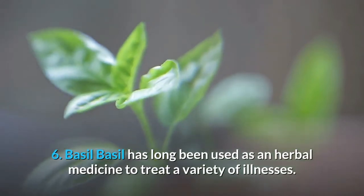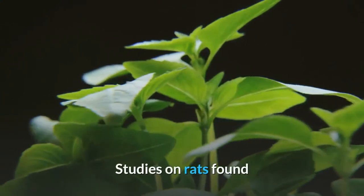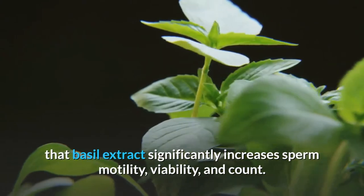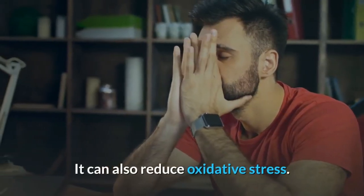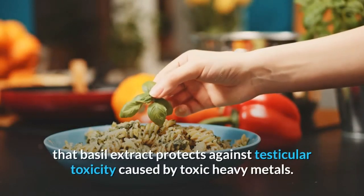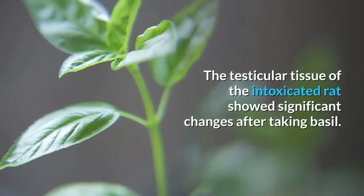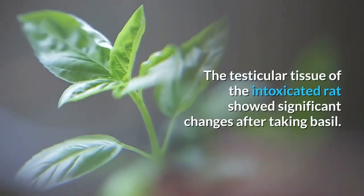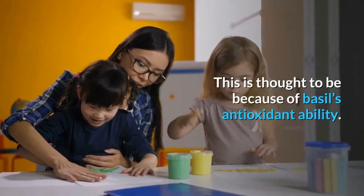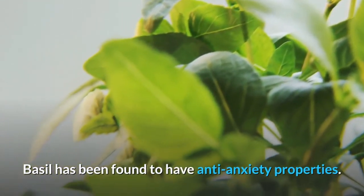Number six: basil. Basil has long been used as an herbal medicine to treat a variety of illnesses. Studies on rats found that basil extract significantly increases sperm motility, viability, and count, and can also reduce oxidative stress. A study from 2013 showed that basil extract protects against testicular toxicity caused by toxic heavy metals, thought to be because of basil's antioxidant ability. Basil has also been found to have anti-anxiety properties.